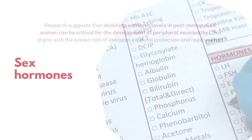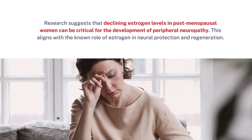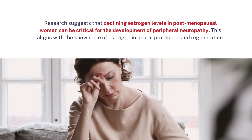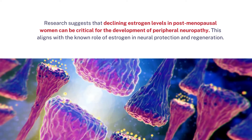Sex hormones: research suggests that declining estrogen levels in post-menopausal women can be critical for the development of peripheral neuropathy. This aligns with the known role of estrogen in neural protection and regeneration.